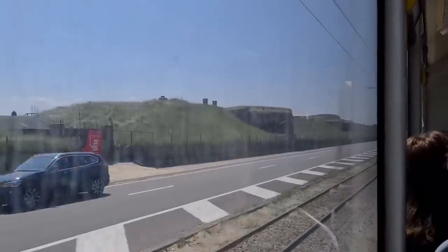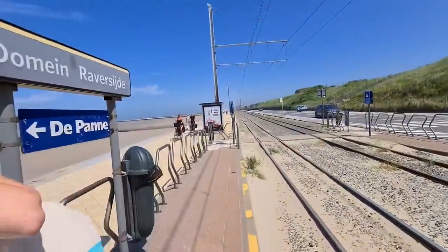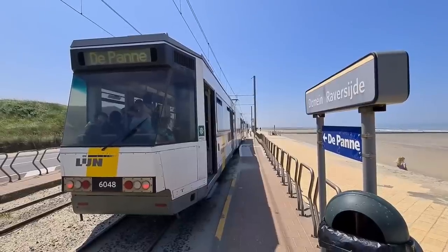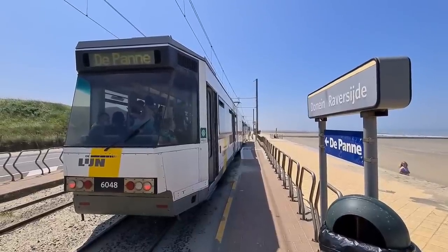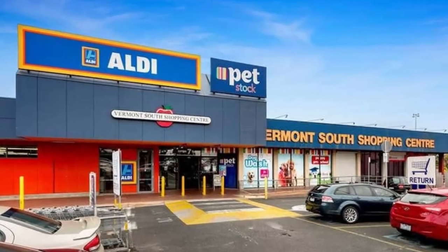But no, today we'll not be venturing out to the Belgian coast to take in all its scenic glory. Today we'll be taking a tram to somewhere even more breathtaking: a suburban shopping centre.